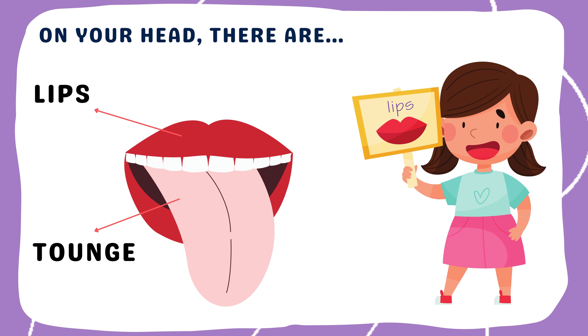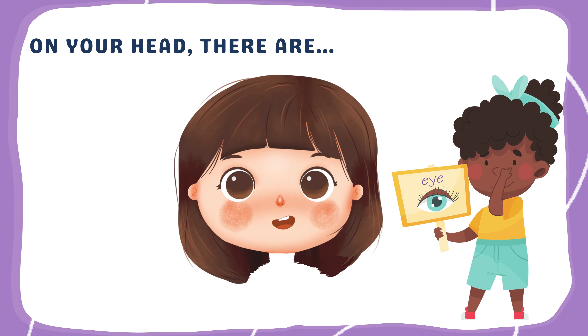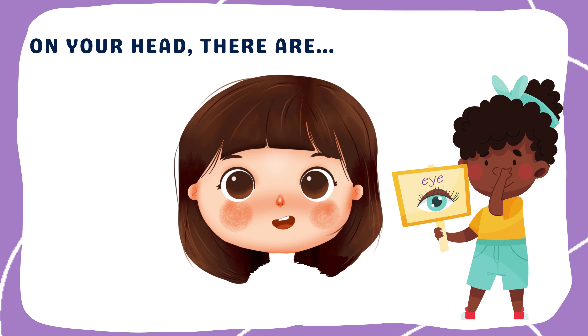Our lips can smile, frown, and make funny faces. Our tongue lets us taste food and helps us speak. Our teeth help chew our food.